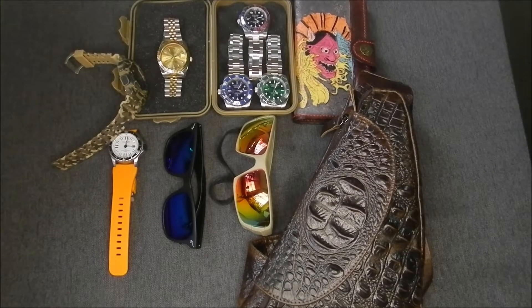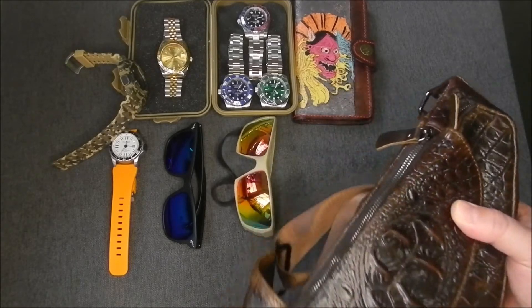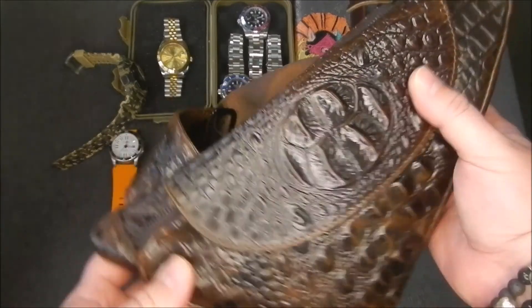G'day everybody and welcome back. Today I'd like to go over my EDC that I carry on a regular basis, just for the guys that have only just joined the channel. Being in China, you have to have a man purse of some kind, and this one I chose is a crocodile leather one. Real men wear purses in China, so I got this one. We'll look at the contents in a minute.